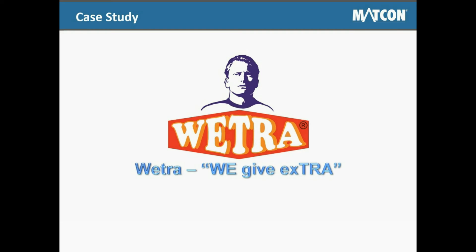To end this webinar, I would like to show you a case study video of our customer Vetra in Malaysia.